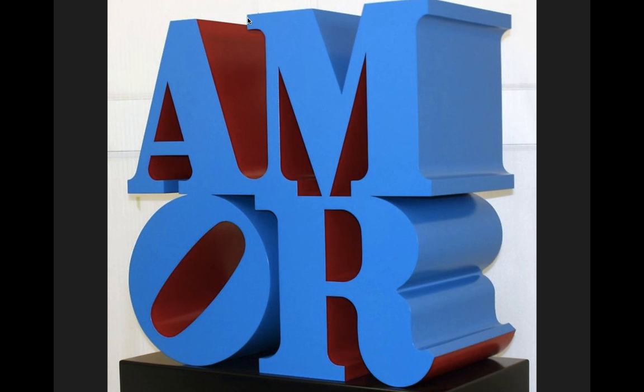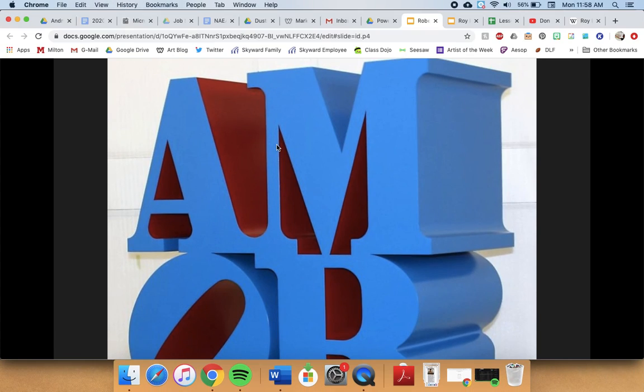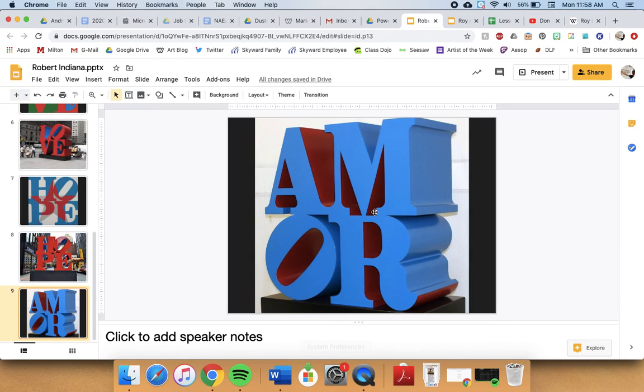All right, so this was Robert Indiana. I hope that you guys enjoyed learning about him. He's a newer artist who just recently passed away, so he's been kind of in the news. I hope you guys are staying safe, and I'll talk to you tomorrow. Bye.